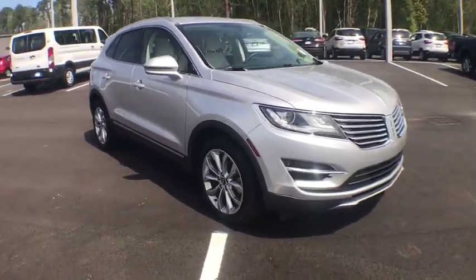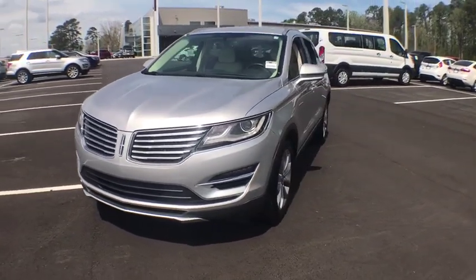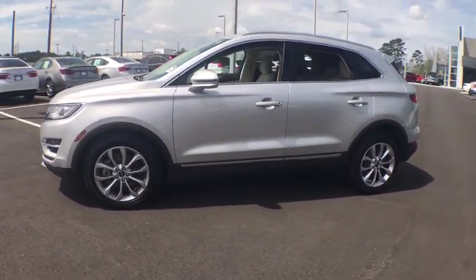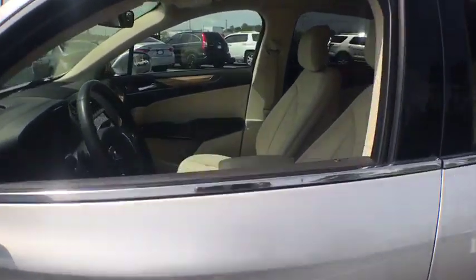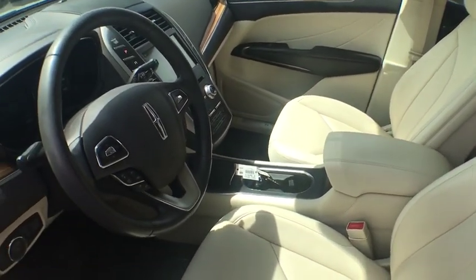The 2016 Lincoln MKC. The Lincoln MKC is a stylish and nimble handling luxury crossover vehicle. With a long list of standard features, the MKC is sure to please. The exterior and interior offer a contemporary look that is sure to turn some heads.